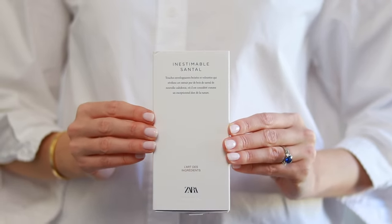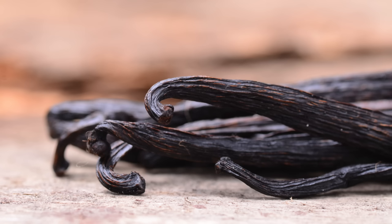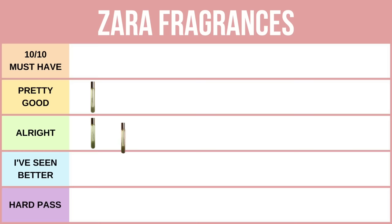Next we have Inestimable Santel, and if you love sweet sandalwood fragrances, this is going to be for you. When I smelled it for the first time I was mind blown. This is everything that I like in a sandalwood — it is milky, sweet, warm and comforting. Think of it as a hot milk infused with vanilla extract. It is an addictive perfume. The drawback again is its longevity on my skin; it lasts four hours, which is really appalling for a woody fragrance, let alone a perfume oil. So this is why I'm putting this fragrance in the all right category.